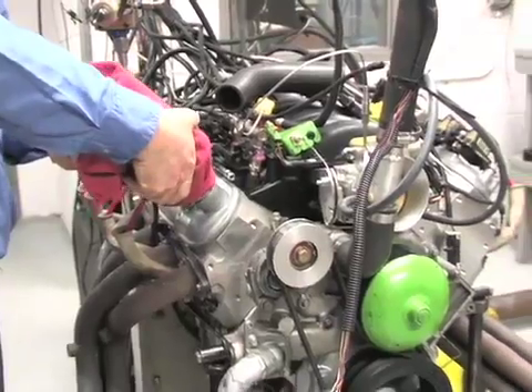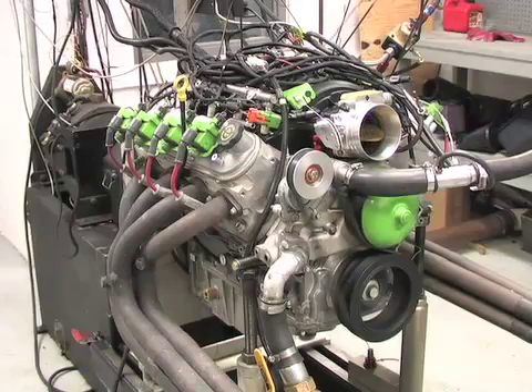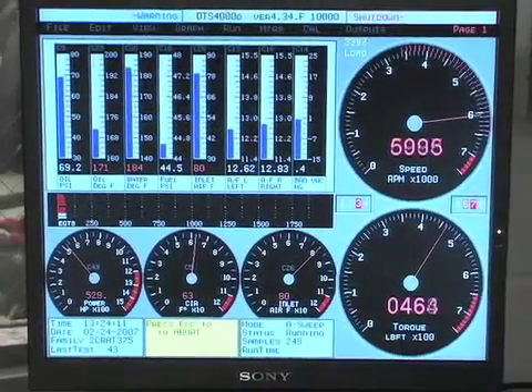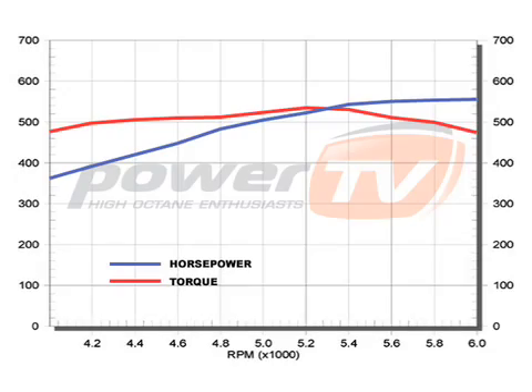Next, they filled the engine with the leading synthetic 5W40 oil and made the dyno run. The leading synthetic made 548.8 horsepower, an increase of about 3 horsepower over the conventional oil.